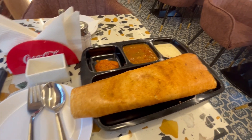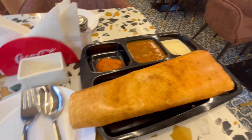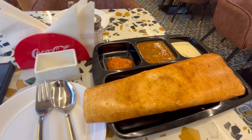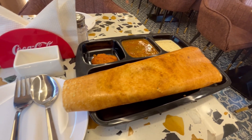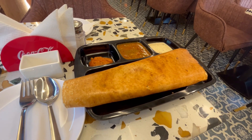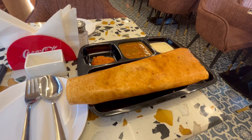The masala dosa has come. This is the masala dosa — it comes with chutneys and tomato sauce. Let's try it. You should know how it tastes.